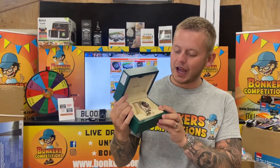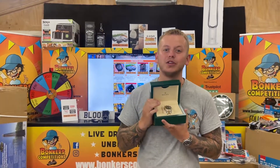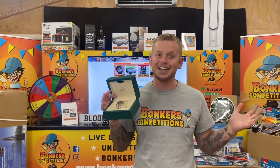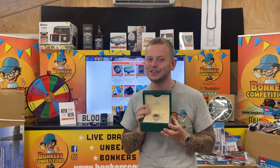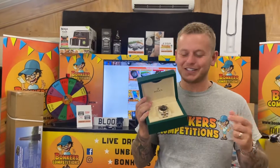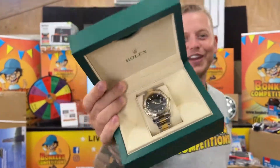It looks so good on the wrist as well. This is live on Bonkers — comp tickets on early bird special for a limited time only, so take advantage of that 20% off until 70% of the tickets have sold. So instead of a tenner, they're £7.99 — basically £8. Get involved, get yourself a ticket. The odds and the value are ridiculous as always. It's completely bonkers — get yourself involved and this could be your new Rolex watch very soon.